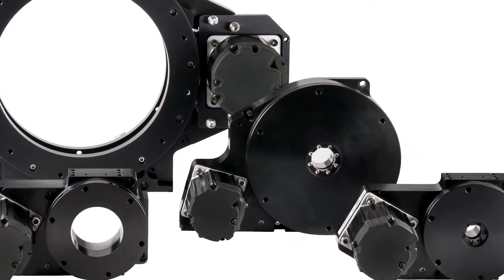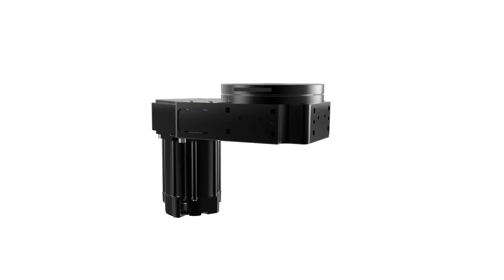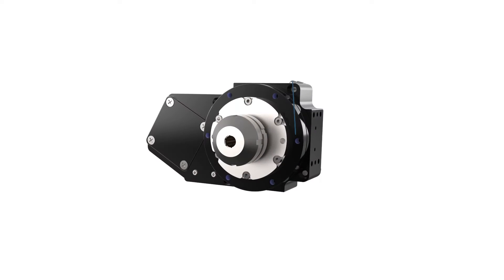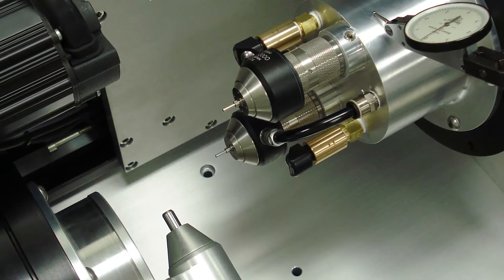When you specify rotary stages, one of the first things you should look at is the size of the through-hole. A large opening in the center of the stage makes it easy to pass through lots of electrical, optical, or pneumatic utilities, and a big through-hole can be an absolute necessity when the stage has to work with complex robotic or vision systems.